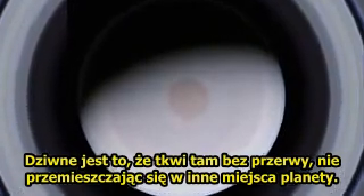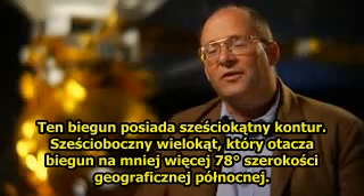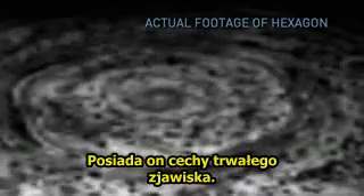It's just bizarre, and it sits there, kind of still — it doesn't move with the planet. At the pole, there's a hexagonal feature, a six-sided polygon that encircles the pole at about 78 degrees north latitude. And it's sitting there as a set feature.